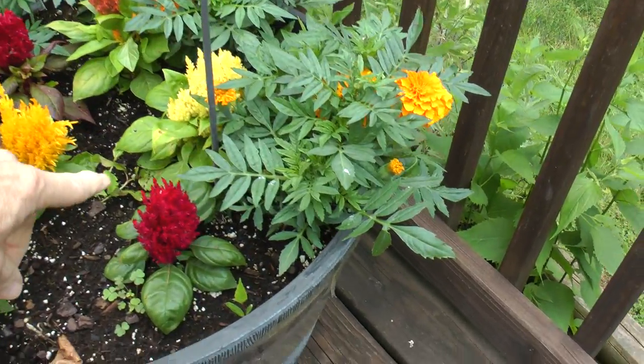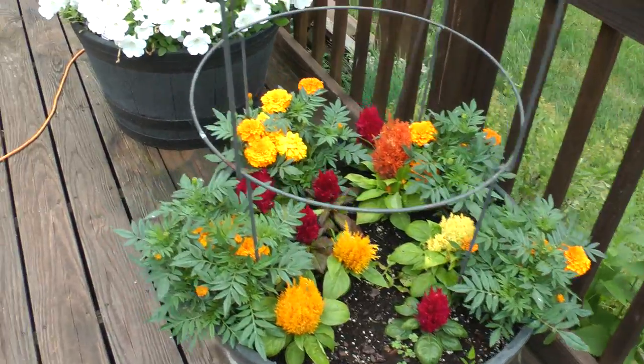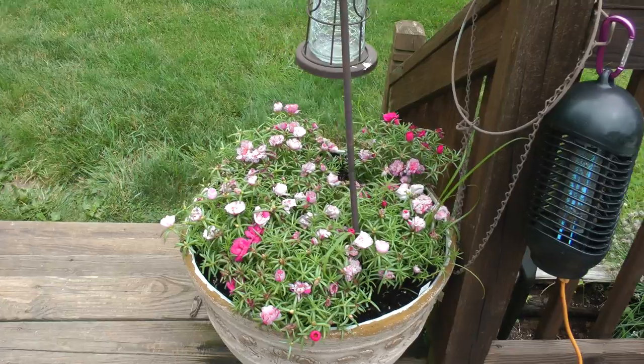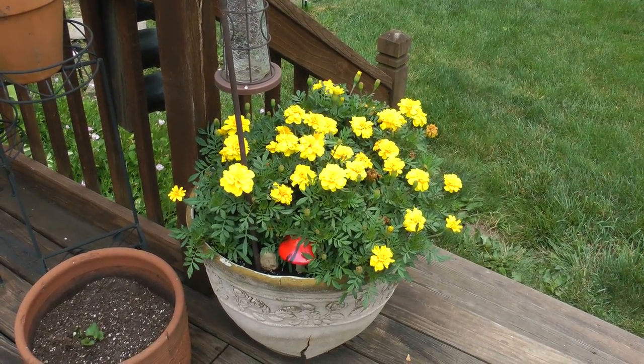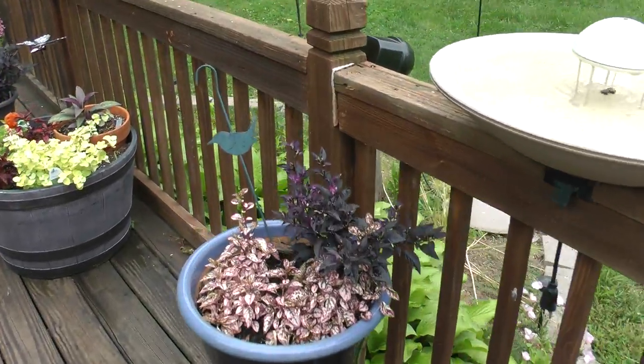Celosia are those. There's the Portulaca. More marigolds. This is an ornamental pepper.